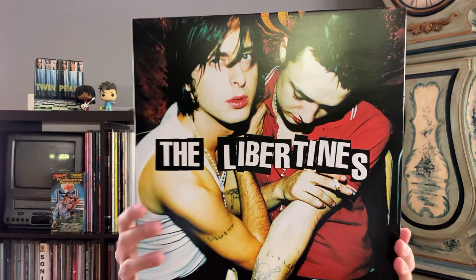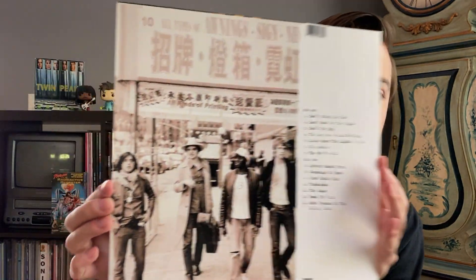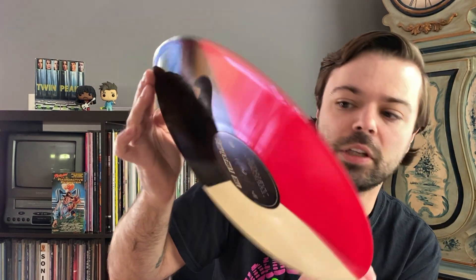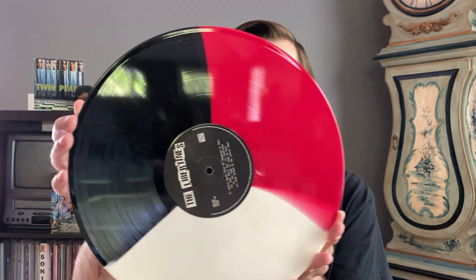Next up I have the self-titled by The Libertines, which is my preferred Libertines album. I do think this one is better than Up the Bracket. This is a band that had a very short-lived run — they only put out two albums, kind of sad — but they're kind of like Britpop kings even after two records. This is a really cool one from Newbury Comics, limited to 300, so this one was really hard to track down. It's the tri-color press — black, white, and red — really, really cool. If you have not heard this record, I definitely suggest seeking it out. Really solid tunes front to back, really fun. It's like being in a bar drunk.